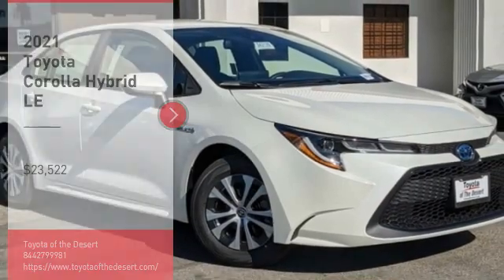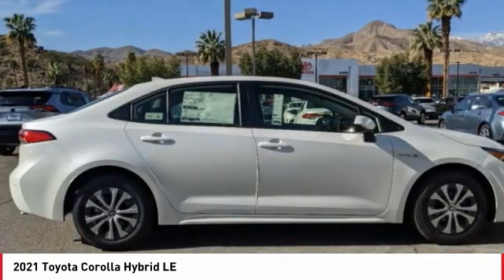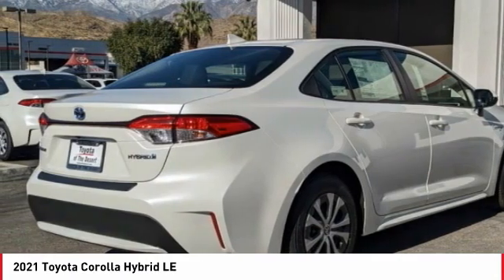Looking for the right vehicle? Check out the 2021 Corolla Hybrid. The Toyota Corolla Hybrid provides exactly what you're looking for in a functional yet efficient vehicle.